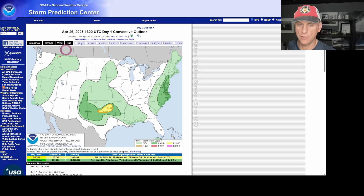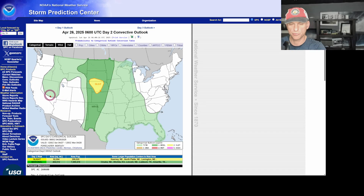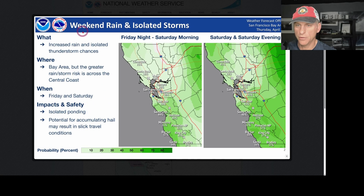For day one today, that does include Southern California, portions of Nevada, Northern California, and tries to get down towards the Los Angeles metro. Day two, you see how they have this pushing off to the east, but there's still going to be the threat for a thunderstorm or two, especially across the higher terrain. National Weather Service Bay Area is calling for weekend rain and isolated storms — through Saturday morning and into Saturday evening you can see the percentages get a little bit higher.